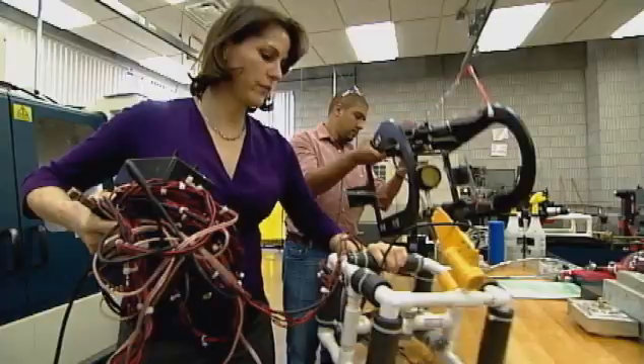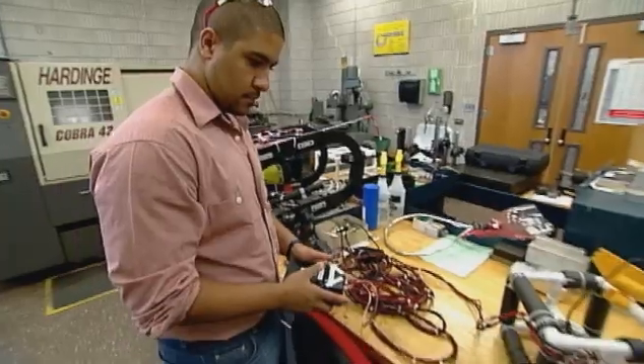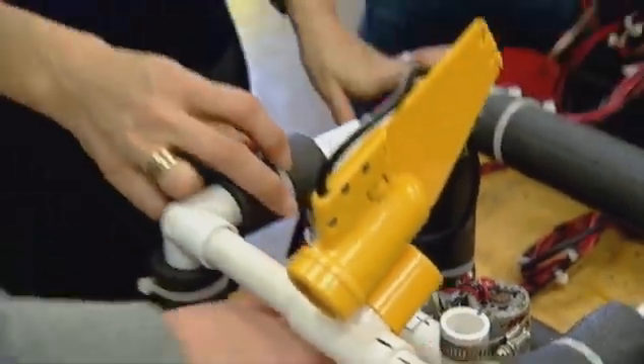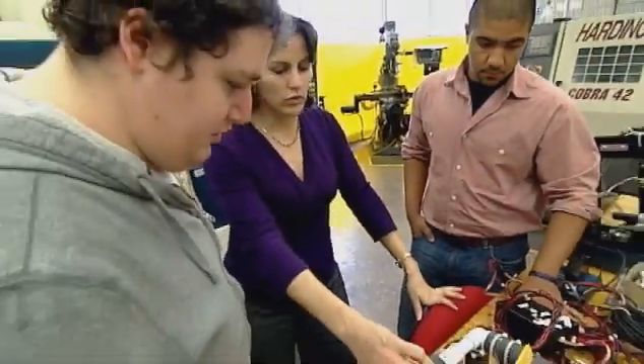BCC, much like many community colleges, essentially has an open door policy. So if a student comes to us and they say they want to join our engineering technology program or our engineering transfer program, we will let them in. Technical schools and community colleges — you're working towards a career program to help people get right into the workforce and give them the skills that they need.